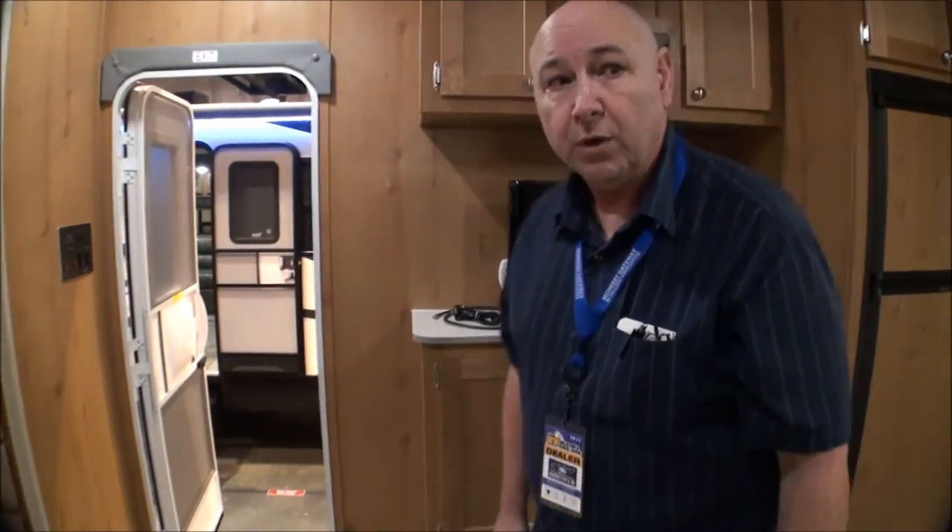Thanks for watching this part of our series with the retro campers. Make sure you keep following this - stay tuned for the next time, see you later.